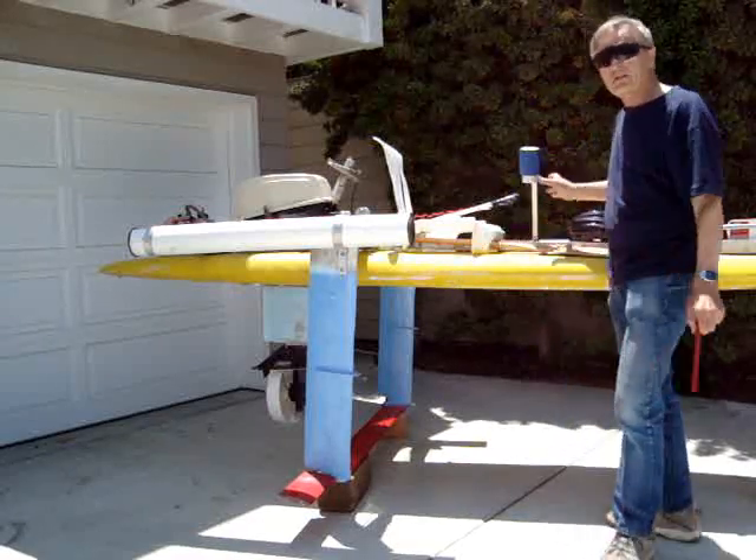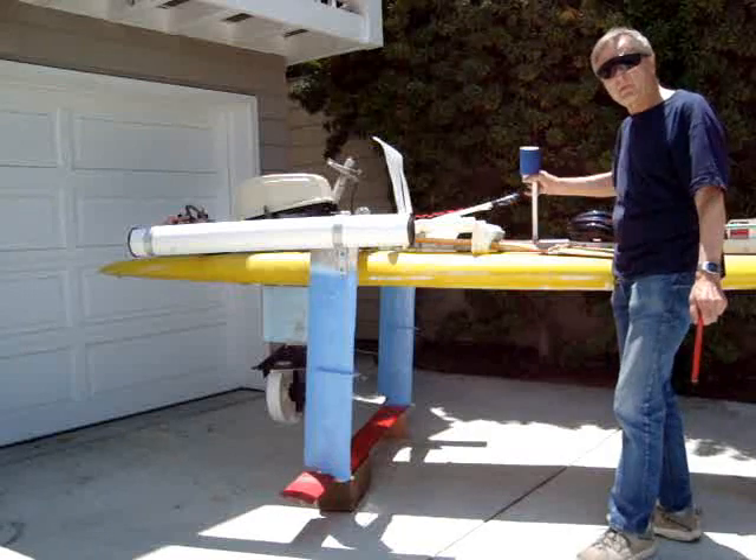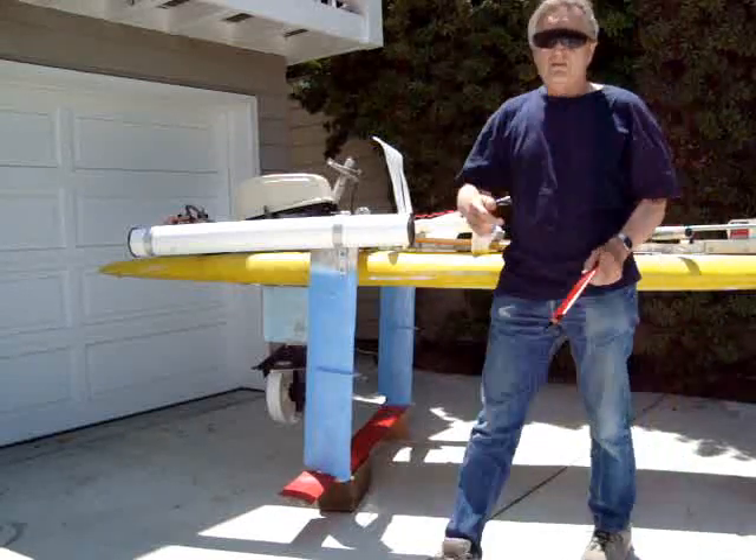The angle of attack of the winglets is determined by the joystick held in the pilot's hand. I hope this answers your question.